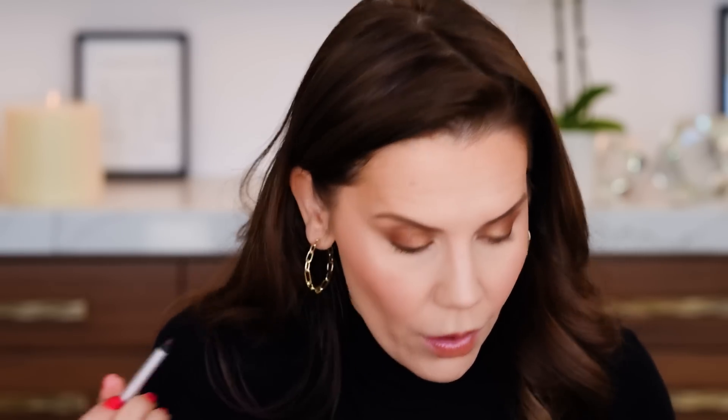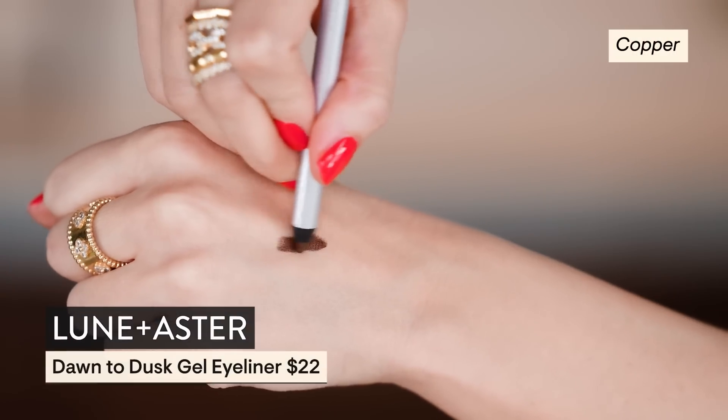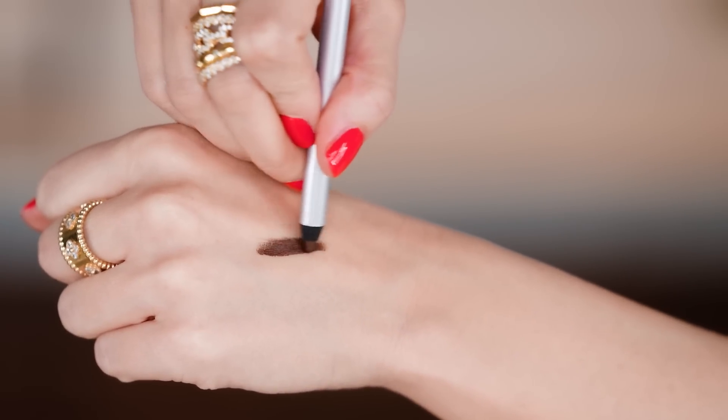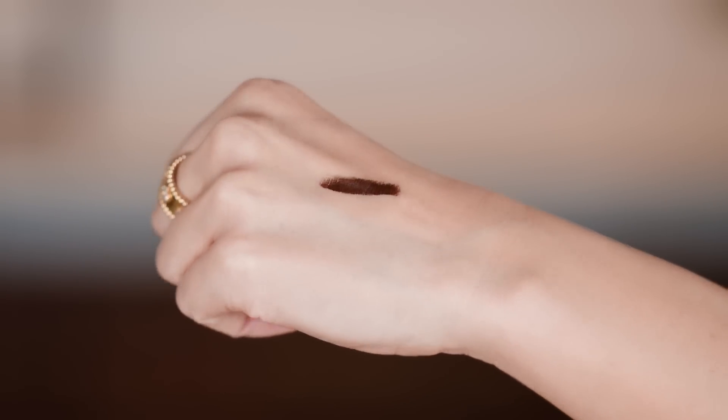This is from Luna Noster. This shade is so incredible — I have repurchased this liner so many times. This is copper, and it does not look copper, but it's just one of those really flattering shades for blue or blue-green eyes.